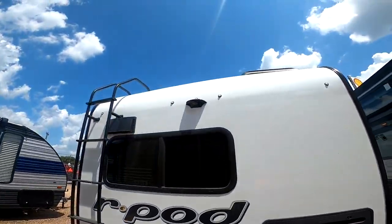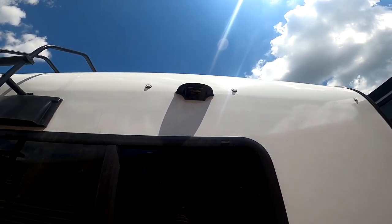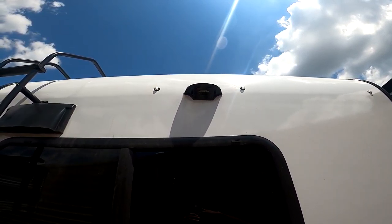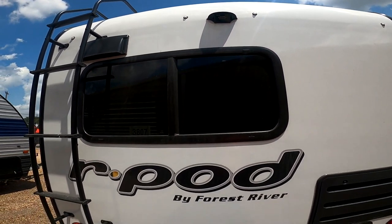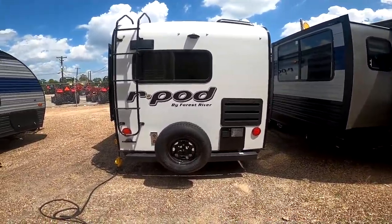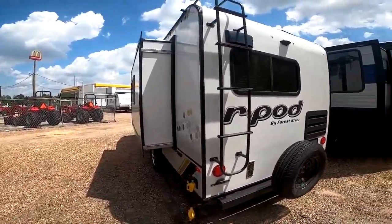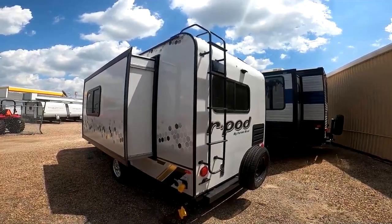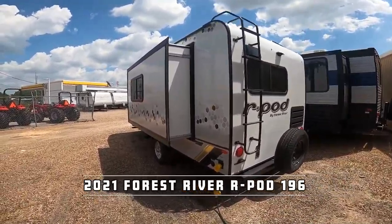One thing I just saw here is that this RV is ready for a backup camera. Before, R-Pod didn't really have a solid solution for a backup camera due to the contour of the roof, but now you have this. If you want to add a backup camera, they can save lives — a really great investment. Ours does include a spare tire. Believe it or not, a spare tire is an option, but we do have it here. It has a ladder if you want to inspect the roof as you should — check your seals and everything like that. Speaking of the roof, this is a one-piece PVC roof, so it's virtually maintenance-free. You just have to watch your seals and gaskets.